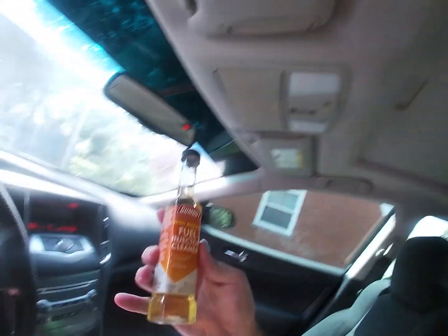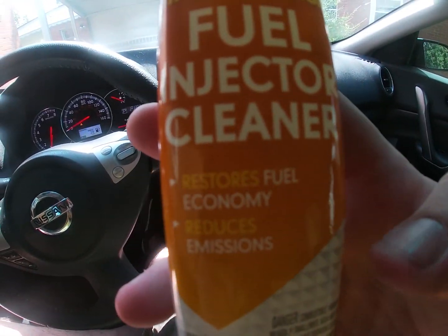I picked this product because, as you can see on the bottle, it says it restores fuel economy. I know this is not going to be a perfect test — it also says it increases horsepower and cleans the valves — but this is an easier way to run this test without a dyno, without taking my intake manifold apart, without a camera that goes down in the valves. The first step is I'm going to stop at the Shell station right here by the highway.